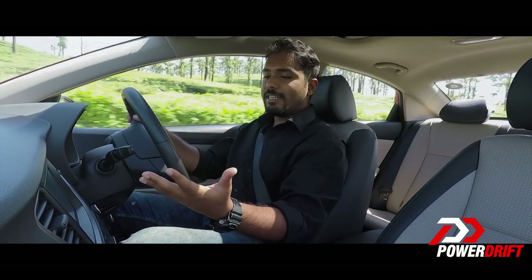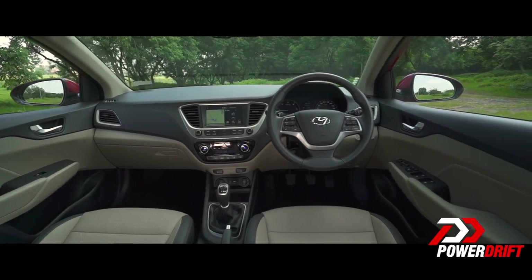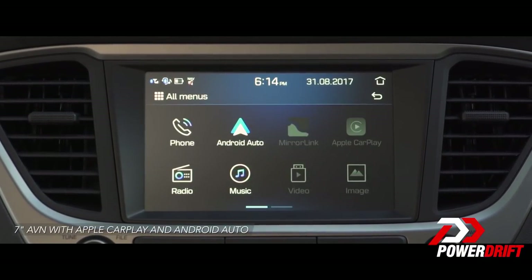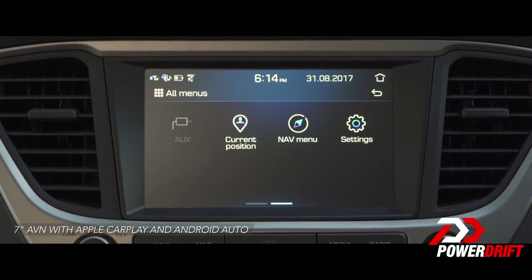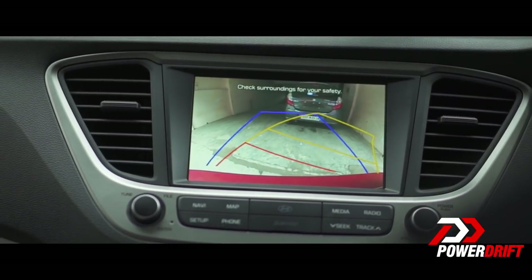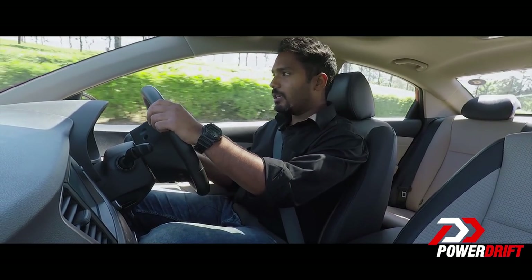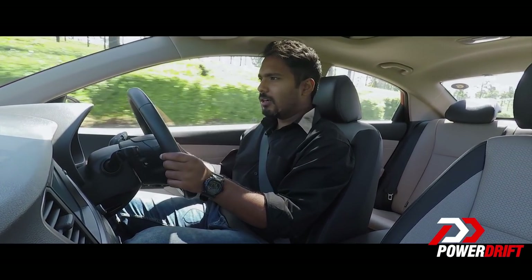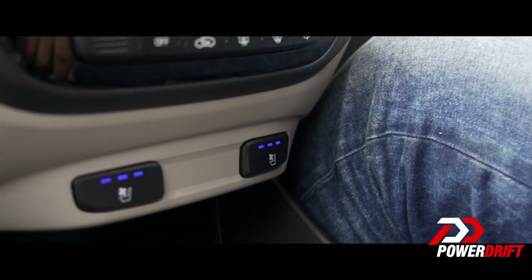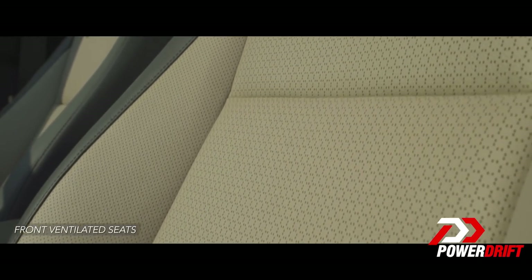First off, the entire dash is angled towards the driver, and this is pretty nice. You get this updated 7-inch touchscreen infotainment system with Apple CarPlay and Android Auto, and this is also an IPS display so the pixel density is really good. It comes with a rear parking camera and dynamic guidelines. In addition to that, you get this Alchemist sound system, which honestly is really, really good. You get a cool glove box, a sunroof, and these buttons down here are for the ventilated seats — yes, no more sweaty backs, and this is a segment first.